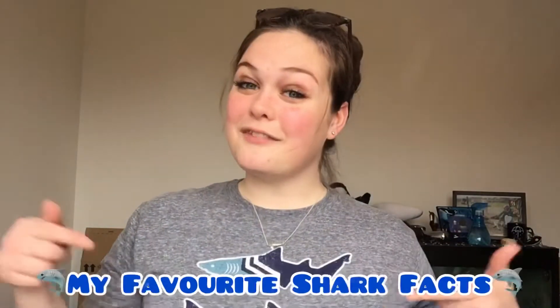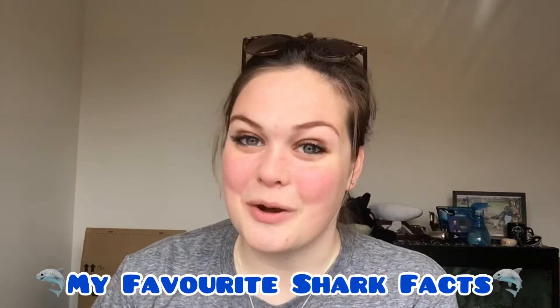Hey guys it's Sophie and welcome back to my channel. So a couple weeks ago I did a video all about my favorite cetacean facts, and I thought, well, because I love sharks, why not do one about them as well? So today I'm going to be talking about some of my favorite shark facts that you guys may not know about.